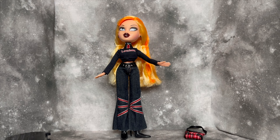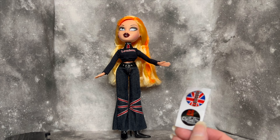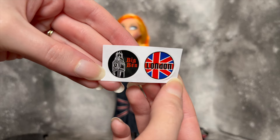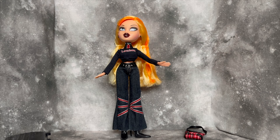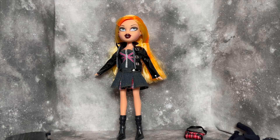I almost forgot - there are also a couple of stickers that you can pop onto her suitcase. Anyway, I'm going to go ahead and pop her into outfit number two so we can look at how that looks on the doll, and then we'll do final thoughts. Preemptively, I'm going to say this is a good one so far, which I love to be able to say.